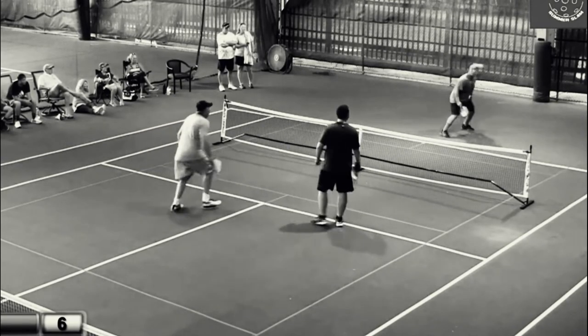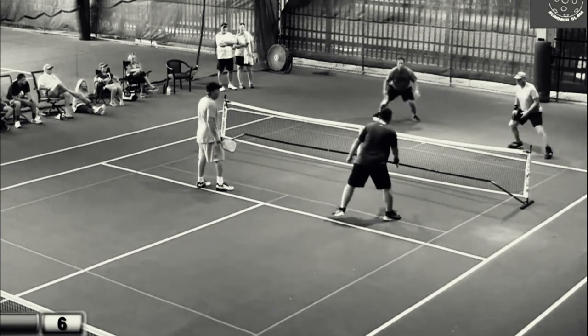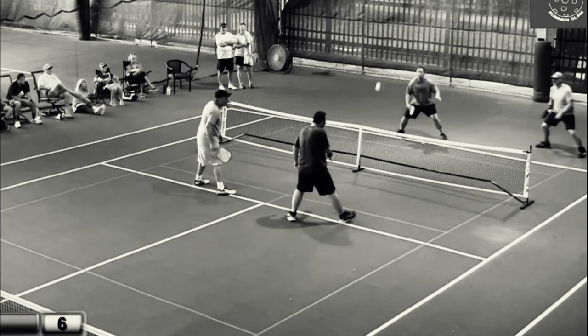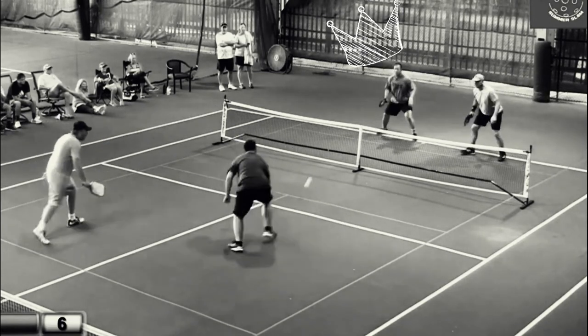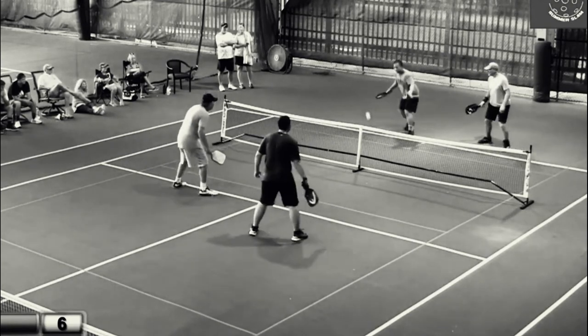I'm going to put you on the spot here. This was a really good point where all four players did some really nice things, but if you had to pick an MVP of the point, who would it be? For me, it's Don. He extended the point several times and ended up winning the point, so for me that's a no-brainer. All right, way to go Don. Nice play, guys.